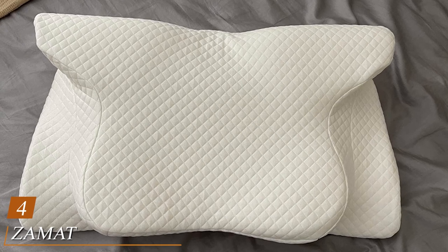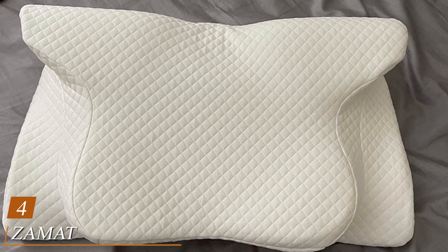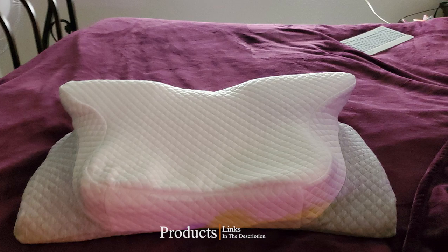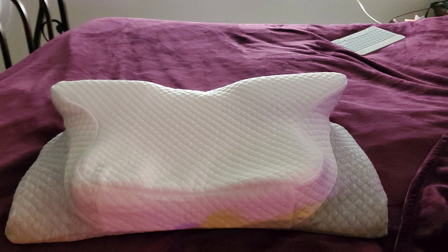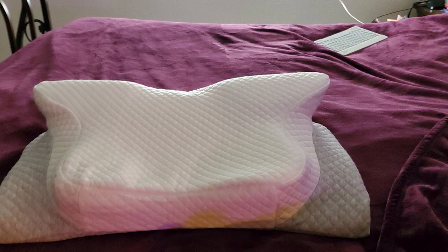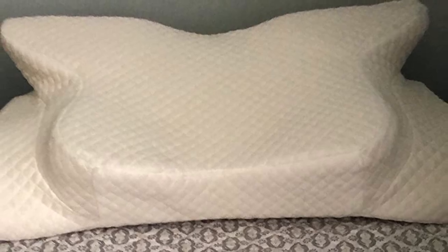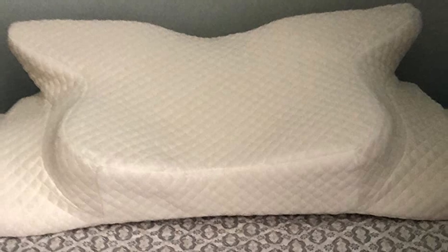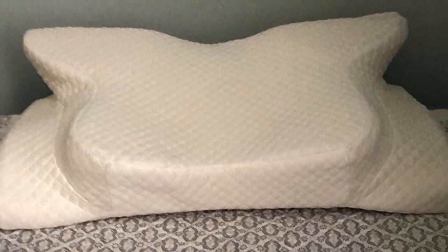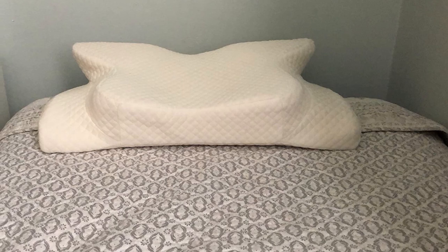Next, at number four, we have the Xamon Adjustable Cervical Memory Foam Pillow. This is a high-density orthopedic pillow filled with a mix of memory foam and bamboo rayon. The pillow is adjustable, meaning it conforms to various sleep positions. Any cervical pillow that's too high causes a misalignment of the cervical spine and can cause pain when waking in the morning or even throughout the night. The same goes for pillows that are too flat or too low, where the neck will bend in the other direction and lead to misalignment.